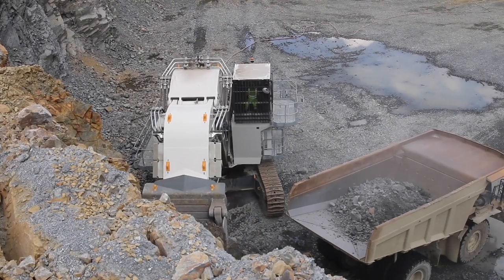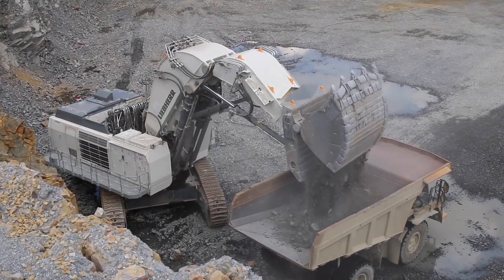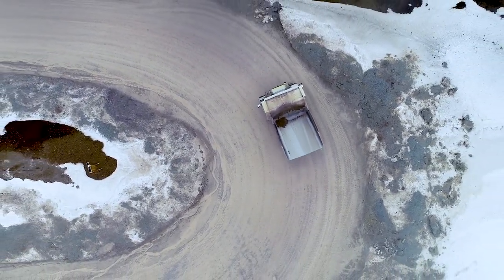As machines get bigger, there is usually a much more TCO-focused approach. When it comes to market maturity, in emerging markets there is a very strong capital approach to machine selection. However, in the more mature mining markets — where they know their cost drivers better and have tools in place to record everything — there is more of a TCO approach.